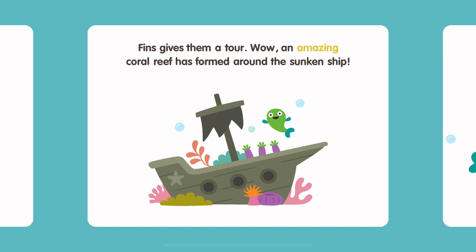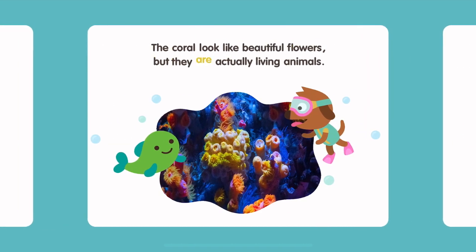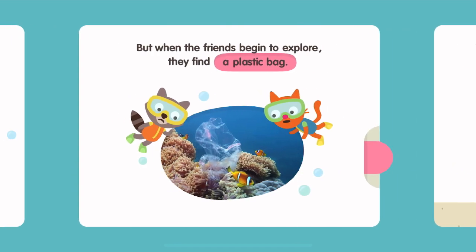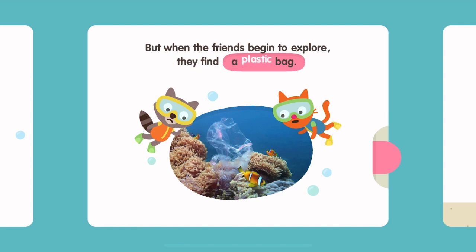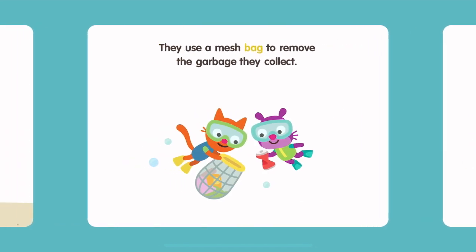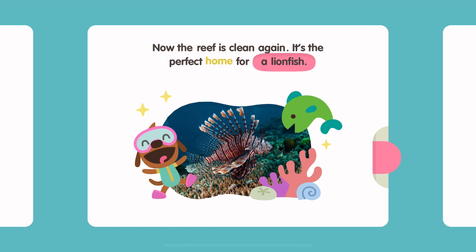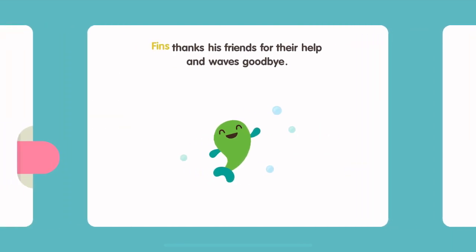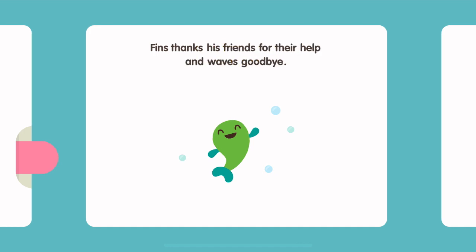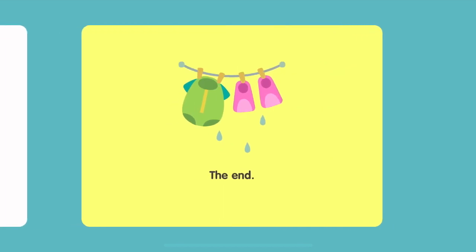Wow! An amazing coral reef has formed around the sunken ship. The coral looks like beautiful flowers, but they are actually living animals. But when the friends begin to explore, they find a plastic bag. The beautiful reef has trash on it. The friends decide to clean it up. They are careful not to touch the fragile living coral. They use a mesh bag to remove the garbage they collect. Now the reef is clean again. It's the perfect home for a lionfish. Fins thanks his friends for their help and waves goodbye. When the friends get home, they promise to help keep the ocean clean. The End.